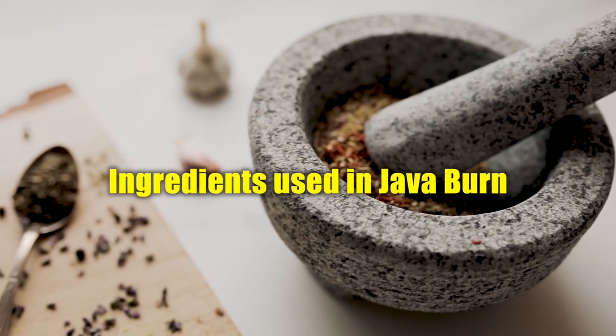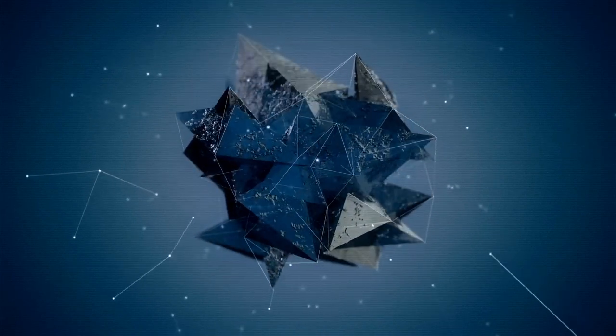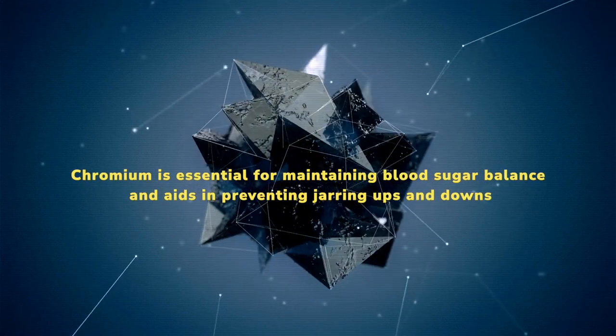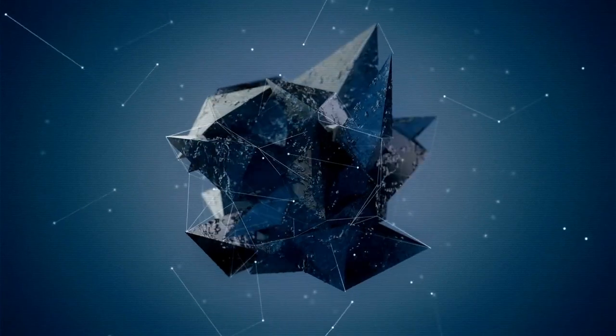What are the unique ingredients used in Java Burn? Chromium: the weight loss promoting properties of the mineral chromium are enhanced in the Java Burn recipe. Chromium is essential for maintaining blood sugar balance and aids in preventing the ups and downs that may lead to cravings for unhealthful meals.